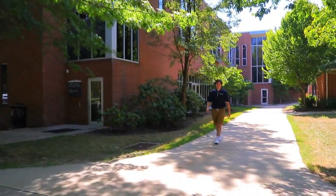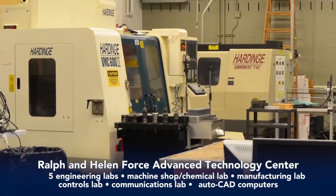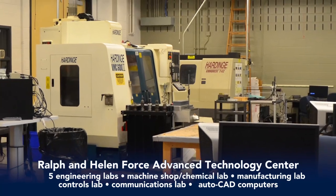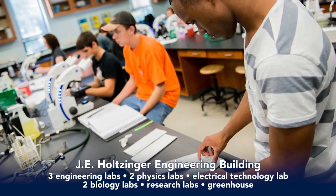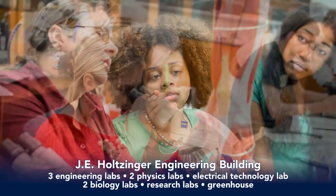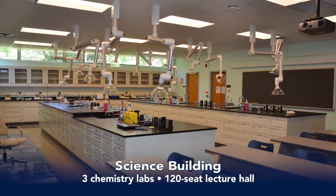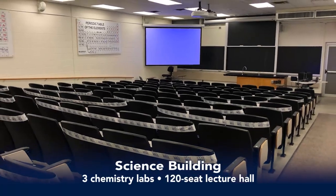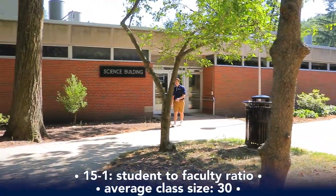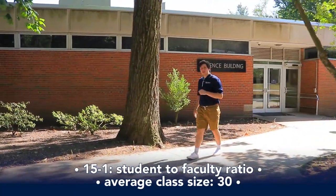If you're a science major, you'll spend a lot of time in our science complex, which has three connected buildings. The Force Advanced Technology Center has a machine shop and a number of labs including a manufacturing lab, project lab, controls lab, and two labs with AutoCAD computers. Next door, the Holtsinger building has engineering, physics, electrical technology, biology, and research labs, and a greenhouse. The third building is our science building, home to three newly renovated chemistry labs and our largest lecture hall on campus, seating 120 students — so you know you'll never have a class with more than that. Penn State Altoona has a 15 to 1 student-to-faculty ratio and an average class size of 30, allowing students to connect with their professors and peers to get the most of their educational experience.